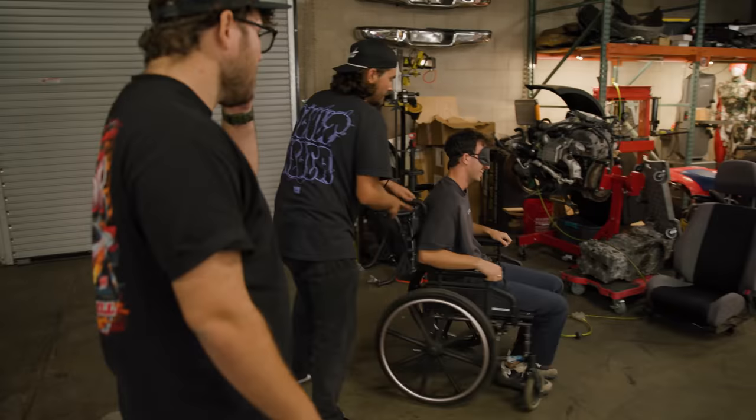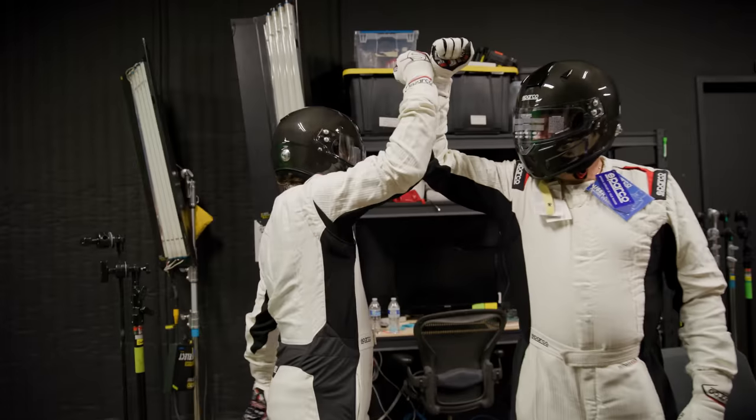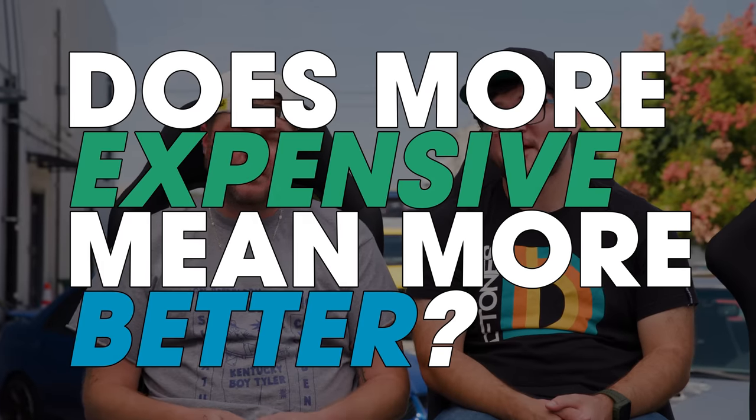We care about Nolan here at Donut, so we bought him this FIA-approved Racequip racing seat for $500. He's going to be going with this mid option, because even though he's really annoying, we don't want him to die. Today we're going to install these seats in our cars and test them for comfort and stability. We'll also be testing some protective racing gear to see if cheaping out on safety really is a bad idea. Does more expensive mean more better? Let's find out. Welcome to Donut.